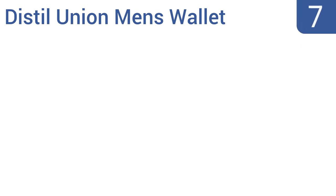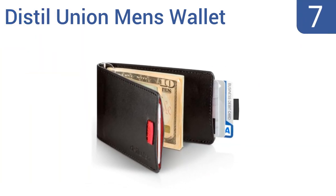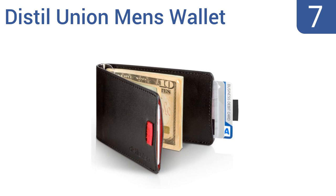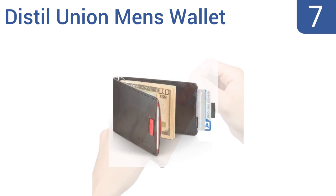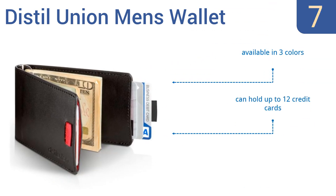At number seven, the Distil Union men's wallet is super slim and comfortable to carry in any pocket. It has a stylish genuine leather construction making it look more expensive than it is, and a unique built-in money clip that allows for quick access to cash. It's available in three colors and can hold up to 12 credit cards.